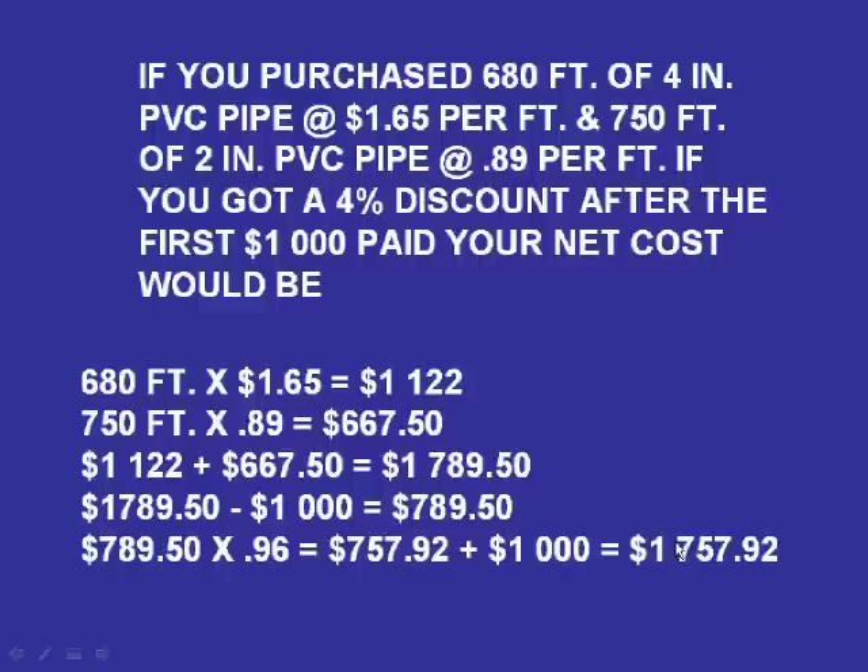If you purchase 680 feet of 4-inch PVC pipe at $1.65 per foot and 750 feet of 2-inch PVC pipe at $0.89 per foot, and you've got a 4% discount after the first $1,000 paid, your net cost would be how much? We're seeing a lot of problems like this because people get confused with the $1,000 and sometimes forget to put it back on. So let's take a look.